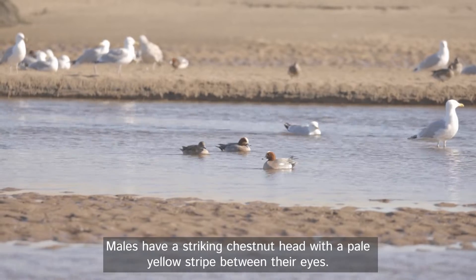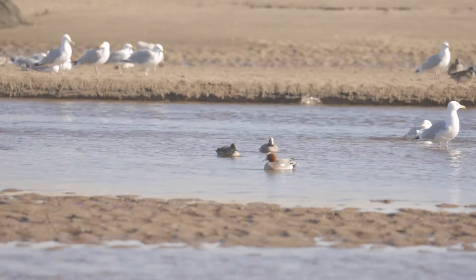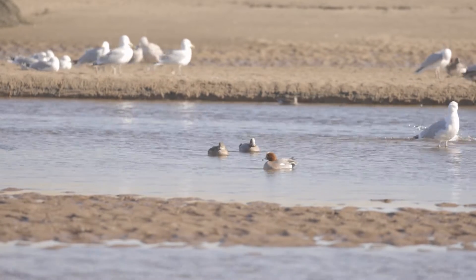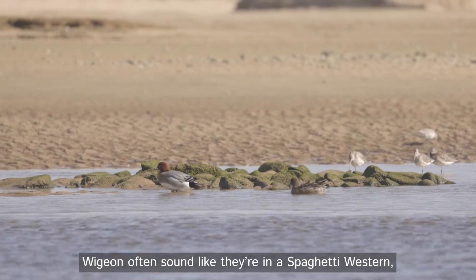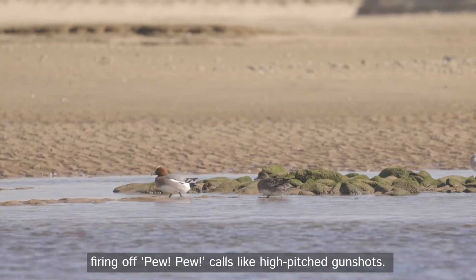Males have a striking chestnut head with a pale yellow stripe between their eyes. Widgeon often sound like they're in a spaghetti western, firing off pew pew calls like high-pitched gunshots.